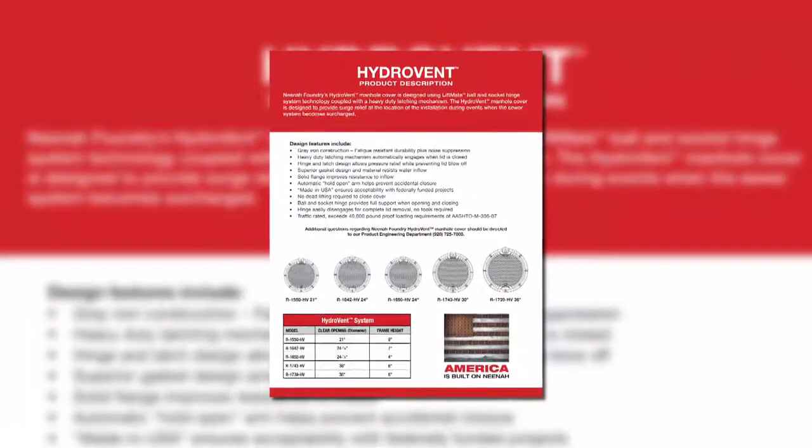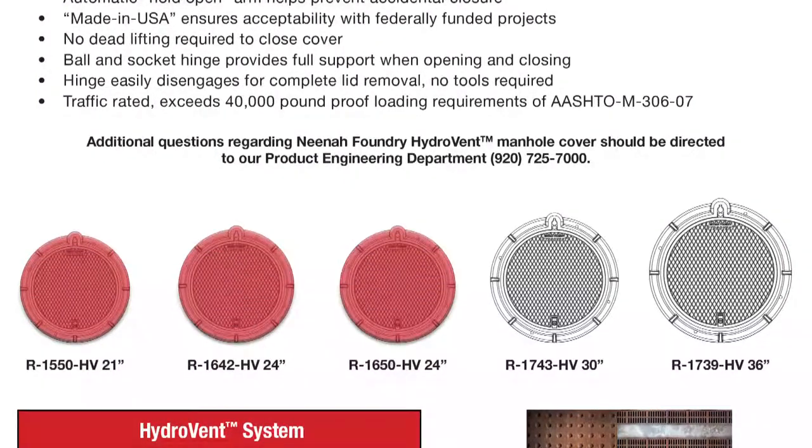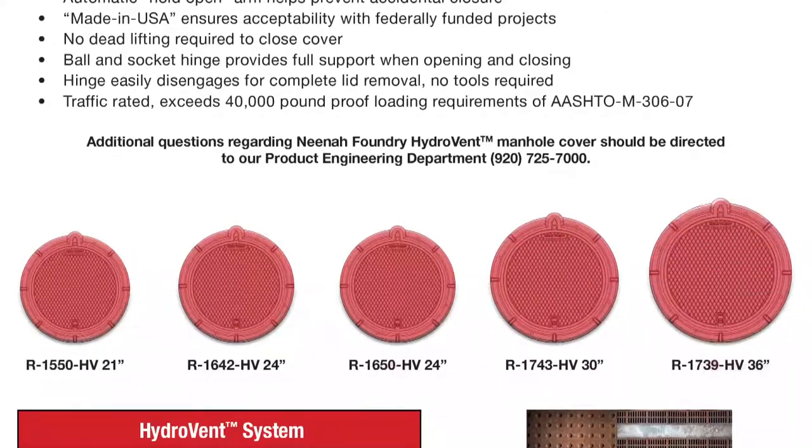HydroVent is available in four standard opening sizes: 21 inches, two 24-inch assemblies, 30 and 36 inches.